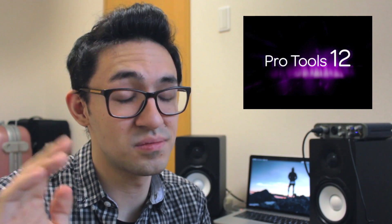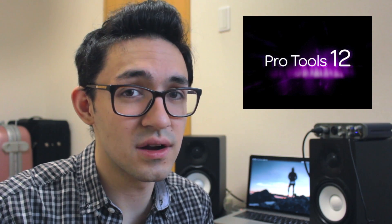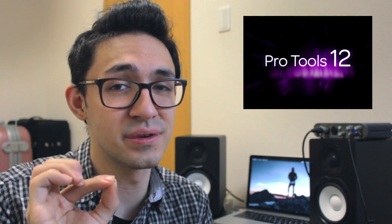Pro Tools is the biggest DAW you can find — it's the industry standard, and if you're going to be working in the business, you should probably learn this. I was looking at job openings for audio engineering in Tokyo and they all required the ability to use Pro Tools. So if you want to get a job doing this, consider Pro Tools. It's great for tracking live instruments, and pretty much every professional mixing and mastering engineer uses Pro Tools.